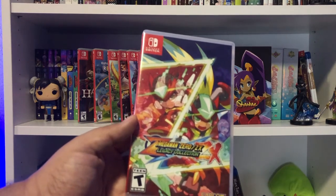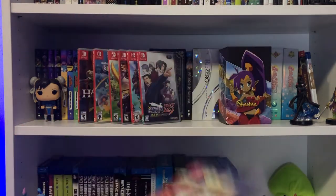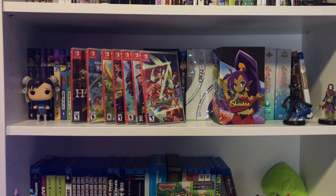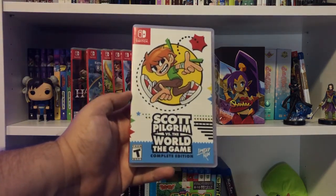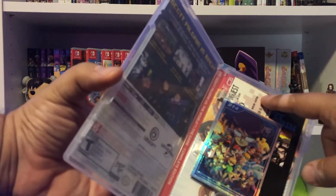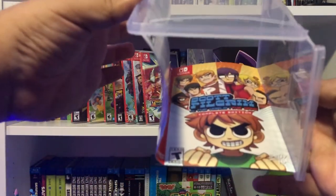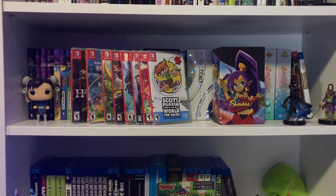I wasn't going to pay GBA complete-in-box prices online, so I picked up the Mega Man Zero/ZX Legacy Collection instead. This was a recent Limited Run order — really cool that it already shipped given how used we are to long delays from Limited Run pre-orders. Also here is the Scott Pilgrim vs. the World: The Complete Edition from Limited Run, made available back in January. I ordered the base set — comes with the card, concert ticket, manual, and a reversible cover. I prefer this one — it's a classic homage to Sonic Adventure.